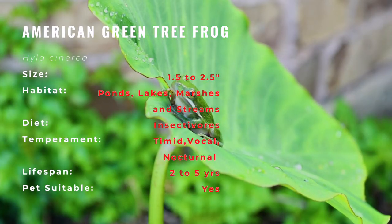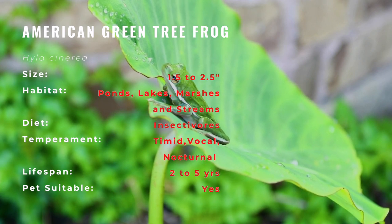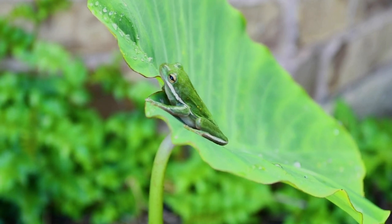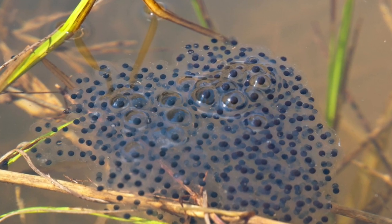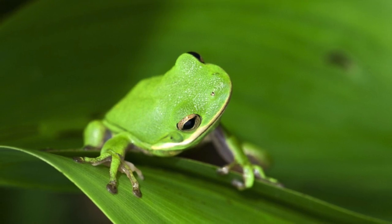The green tree frog breeds from March to October in southern areas and from April to September in northern areas. Large groups of males, sometimes numbering in the hundreds or even thousands, will gather in breeding sites and call out to attract females. The female will lay up to 400 eggs in shallow water with aquatic plants, and the males will fertilize the eggs by discharging sperm onto them. The tadpoles are green with a yellow or white stripe extending from each nostril to the eye, hatch in about a week, and become frogs in two months.